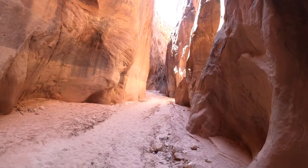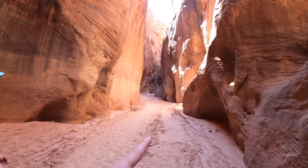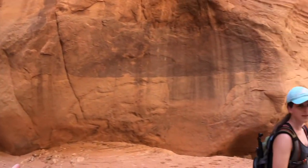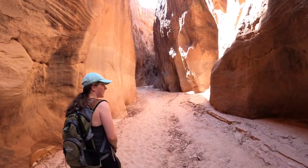This is Buckskin Gulch. Wire Pass where we came out is that way. We're kind of headed back that way now. But apparently there's an elephant rock that way, and then there's a canyon if we would have went right out of Wire Pass.